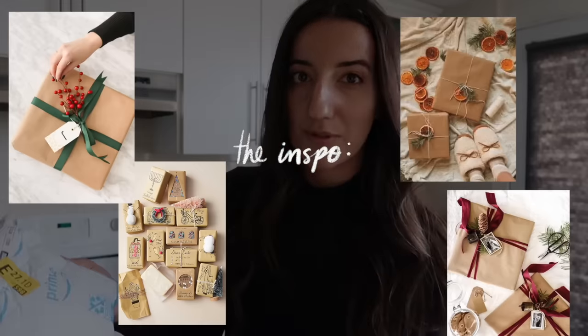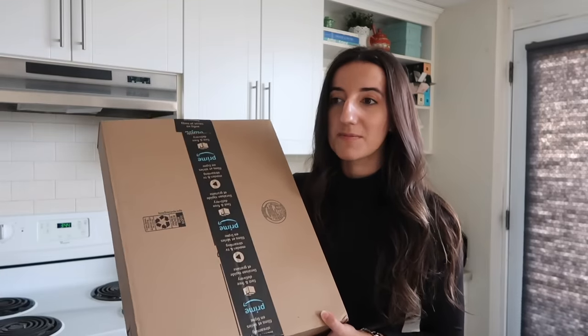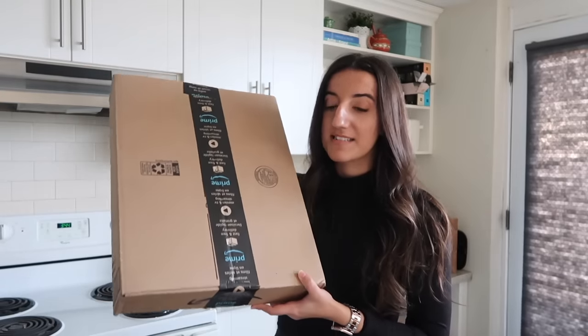I'm back home — been home for a few days. I need to unbox this package right now for my authentic reaction. I decided to do craft paper for wrapping this year, so I ordered craft paper and ribbon from Amazon. I think this is the ribbon, but I'm concerned this might be a much smaller roll of wrapping paper than I expected. I definitely did not check the dimensions — I just trusted the photo.